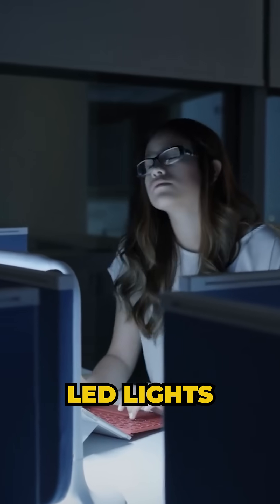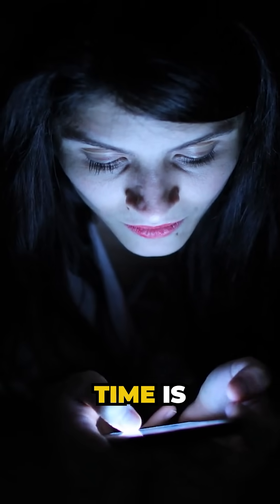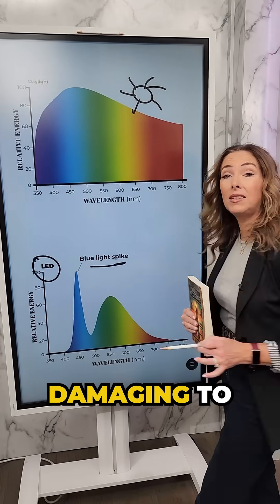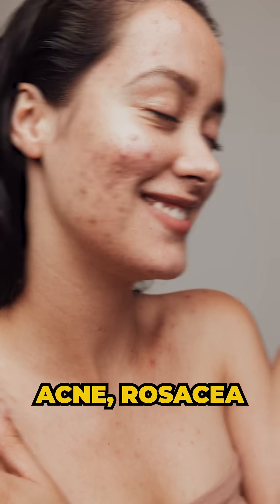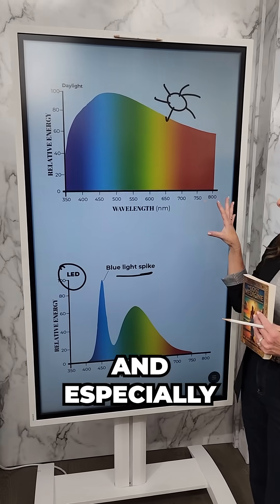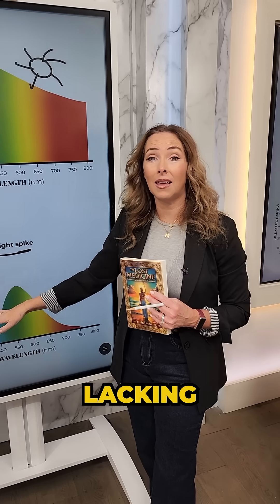But our artificial LED lights and our screen time have a higher peak in the blue light, which is very damaging to our collagen, can even cause breakouts, acne, and rosacea. And this is happening because it's not balanced with that full spectrum — especially the red and the infrared, which is completely lacking.